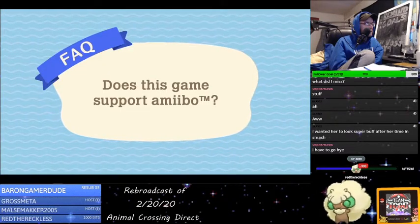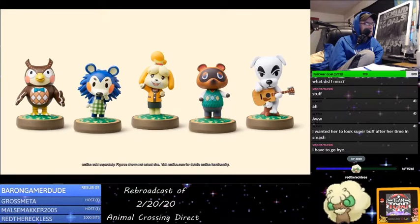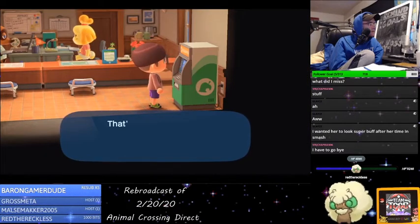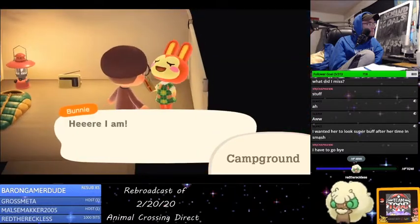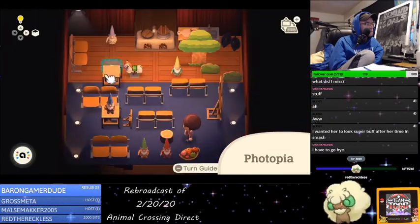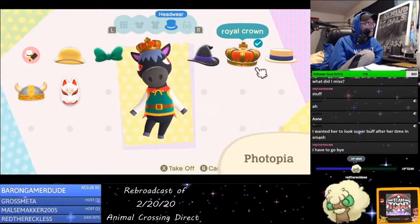Does the game support Amiibo? Oh yeah, they have a ton of Animal Crossing Amiibos — figures and Amiibo cards from the Animal Crossing series. Bunny is so cute. You can also invite these familiar faces to Photopia, an island that exists someplace out there where you can place models and creative photo shoots.